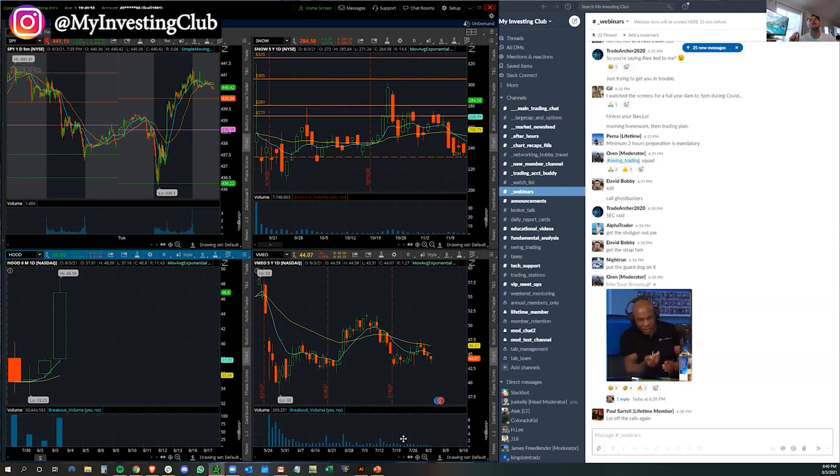They make up half of my entire gains and they required the least amount of prep and effort. They required the most conviction — the most confidence in my trade. I was able to make half of my entire year on just two setups.